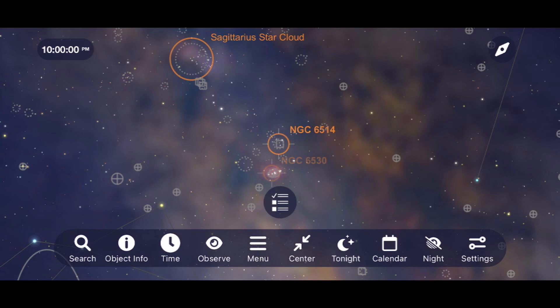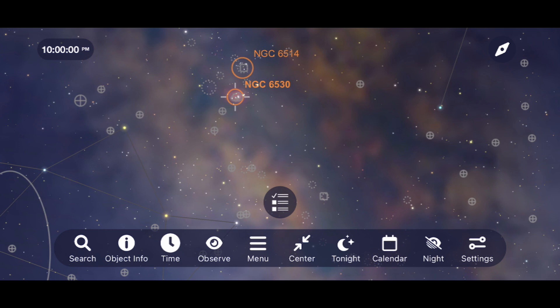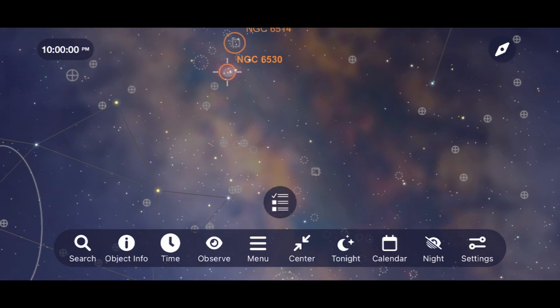Just below the Trifid, we have a star-forming region of space known as the Lagoon Nebula. While best viewed with binoculars or a telescope, it can be viewed with the naked eye under good conditions and almost no light pollution.